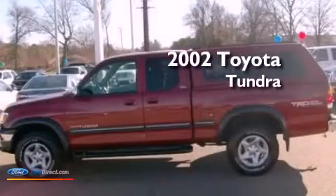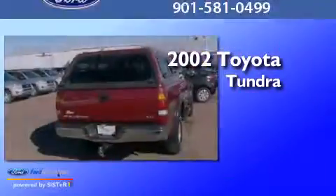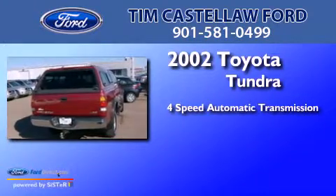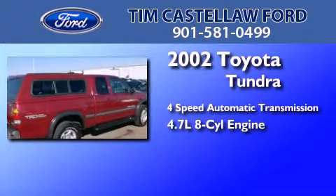This is a 2002 Toyota Tundra. This truck has a 4-speed automatic transmission and a 4.7-liter V8.